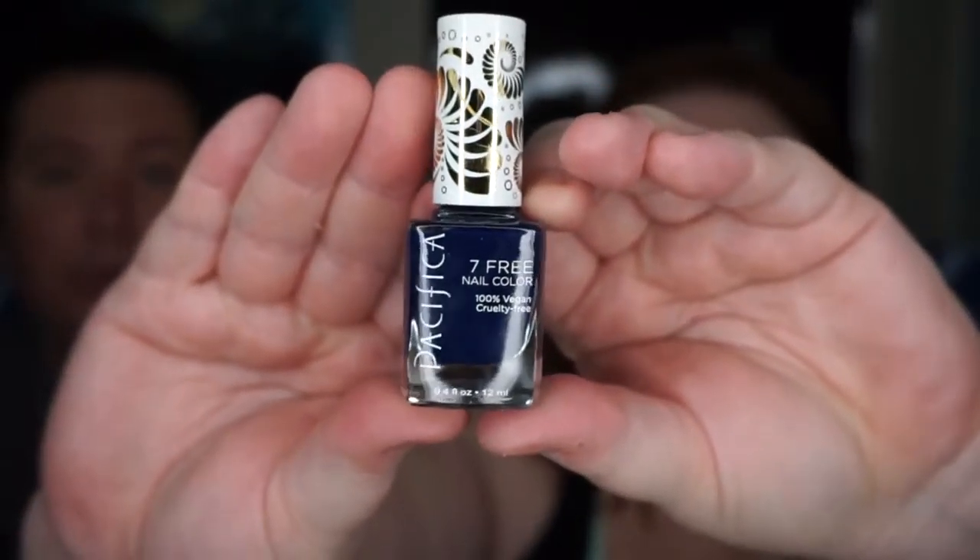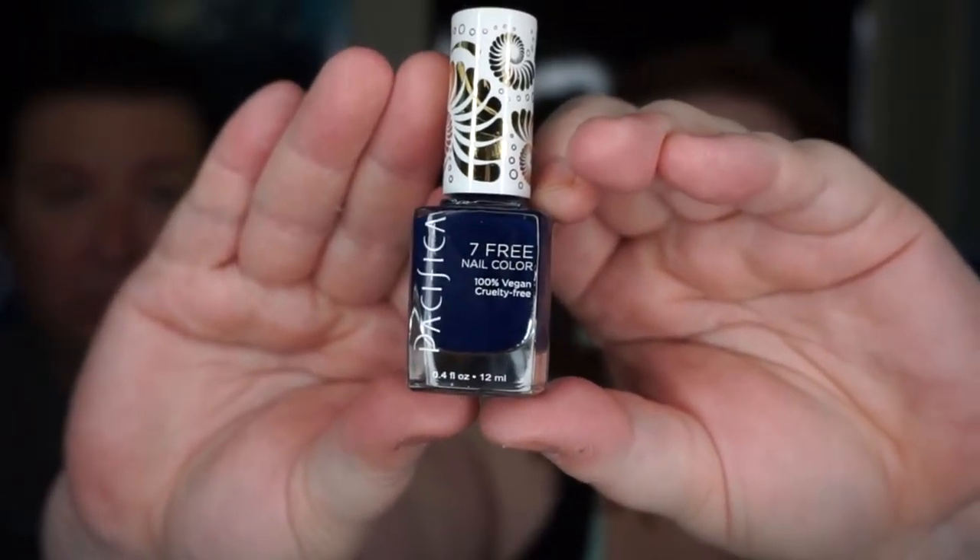Then the last one is Midnight Rambler, which is a very dark blue — this one's actually my favorite. That shade is really neat. They also have coral ones, purples, and clear and matte top coats, so if you're looking for something more natural for your nails, definitely consider these. They're available primarily at Ulta, though I've seen one shade at Target occasionally.